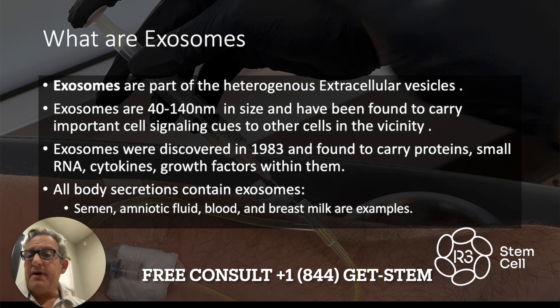They were first discovered back in the 1980s, and they contain proteins, RNA, cytokines, growth factors, amino acids. All of our body secretions contain exosomes — semen, amniotic fluid, blood, breast milk, lung fluid — you name it.